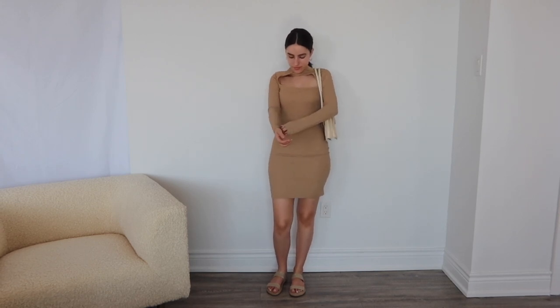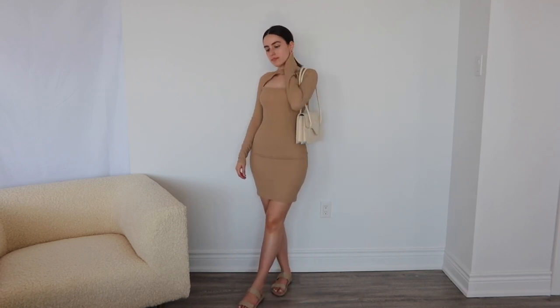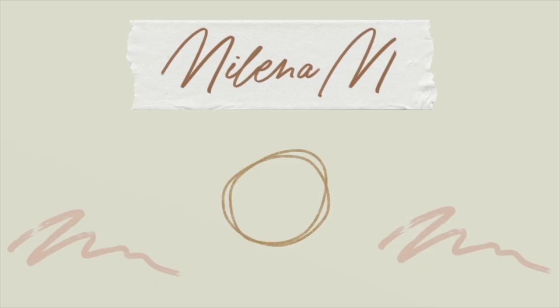This last outfit is super basic — like the perfect running errands, going to the mall, doing a little shop. I hope you enjoyed today's video. Don't forget to give it a big thumbs up, subscribe, and I hope to see you back again. Check out my Instagram for more outfits. Bye!